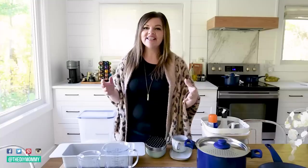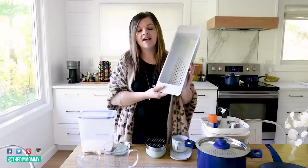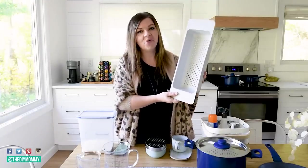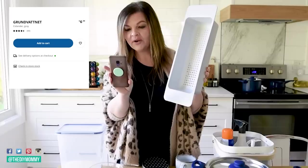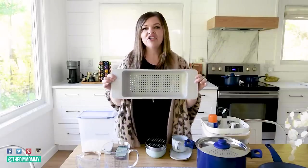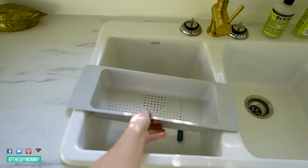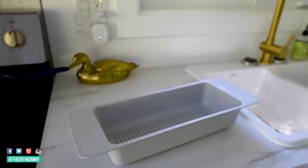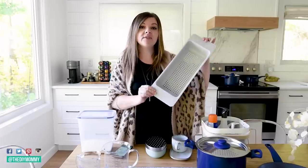My first favorite IKEA kitchen item is this strainer that fits right in the sink. I love this so much — if I could pronounce it, I would love it even more. What I love about this is it has such a unique shape. It fits right in your sink so you can pour your pasta or whatever you're straining right inside. Very, very easy to clean. And it's also only $6.99 Canadian, so that is a fantastic price for a tool you're going to use a lot.